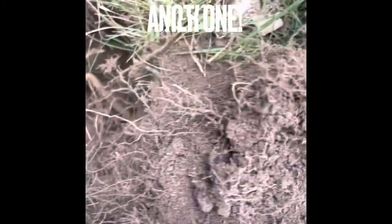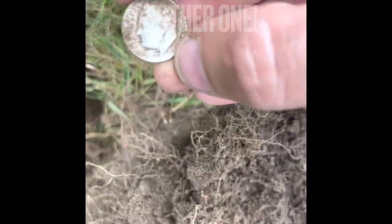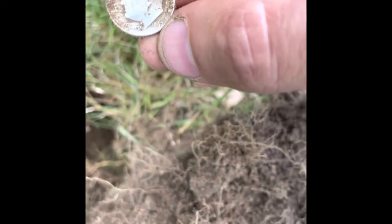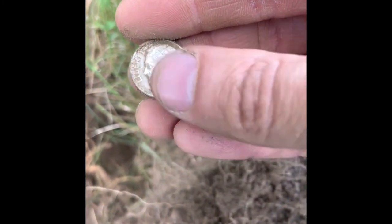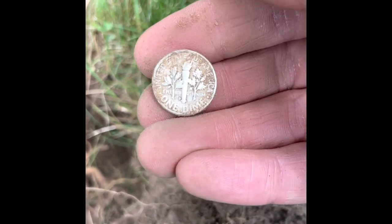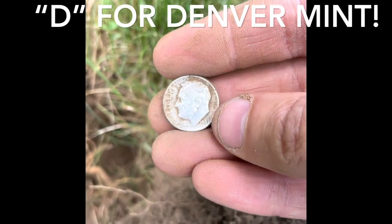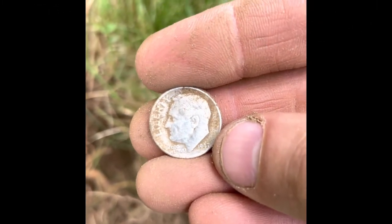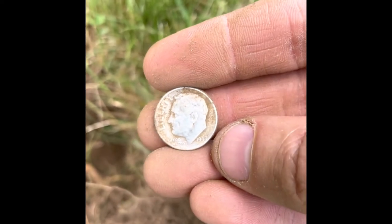And look at that — I just found another one in the same hole. That's three silver dimes in the same hole. Jackpot! What does this one say? 1947. Must have been one of the first years. Beautiful dime. 1947 D — Denver. Excellent. Look at that. Never happened to me before. Three coin spill!